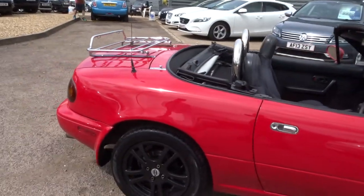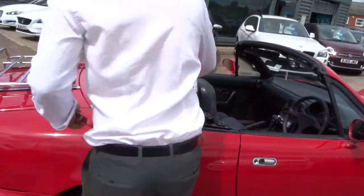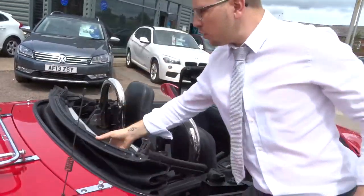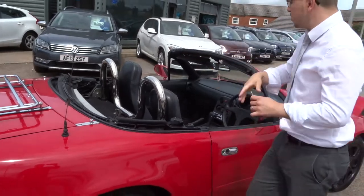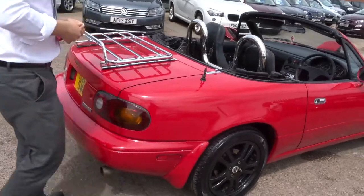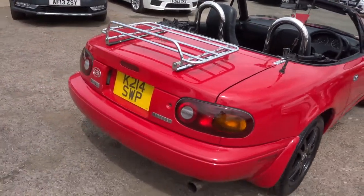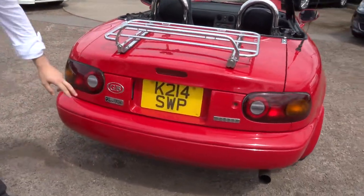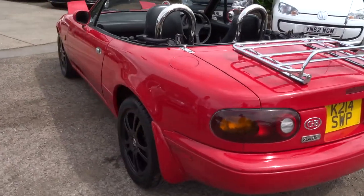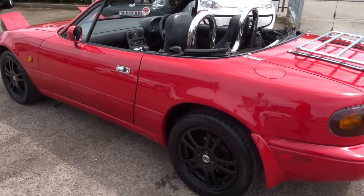So this car's got the soft top, which is just here, and it's in great condition. But it also has the hard top, which is colour-coded as well. That's been put away for now, but it will be sold with the car. So it is the Roadster, and as you can see, it's absolutely stunning.